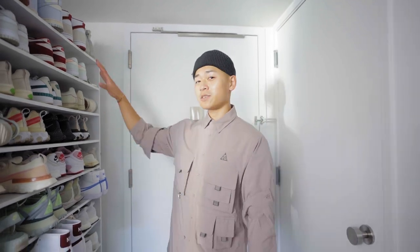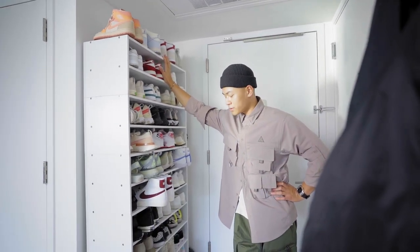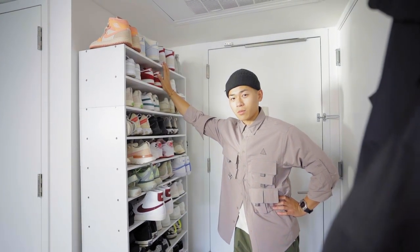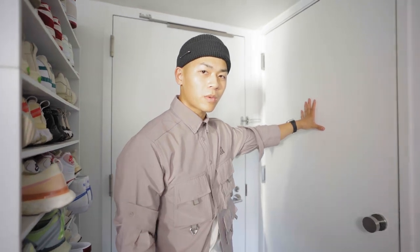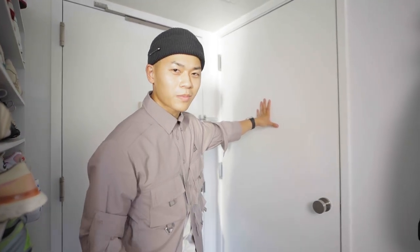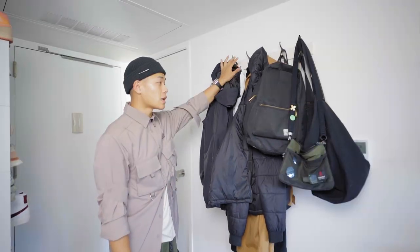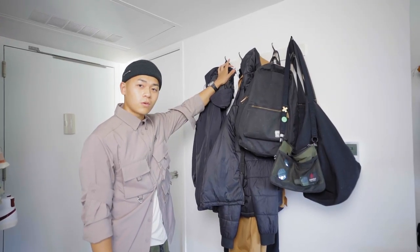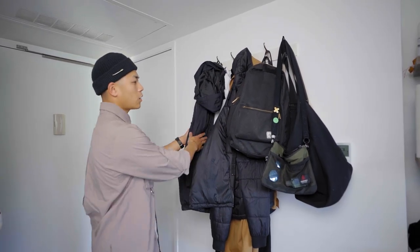Here's the entryway. The life of a sneakerhead slash fashion content creator is a ridiculous amount of sneakers — I don't recommend it. There was a coat rack here, but we threw it out and drilled into the wall because I learned how to fix drywall. I did some adult stuff, but this is just to hang the coats and the bags.